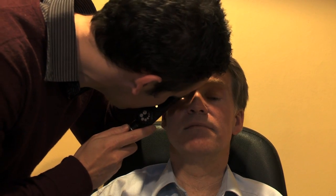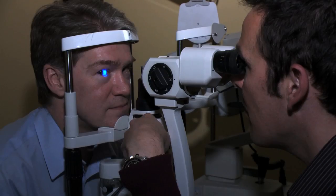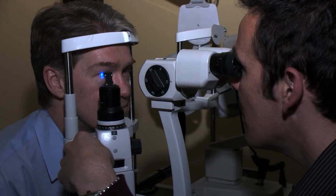Your optometrist will probably put drops in your eyes to dilate your pupil and will then examine your retina using either an ophthalmoscope or a specialised microscope. They will check for any signs of a retinal tear or retinal detachment. If they feel that any signs are present, they will refer you to a retinal specialist.